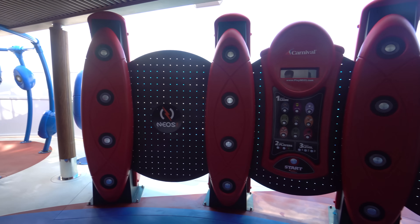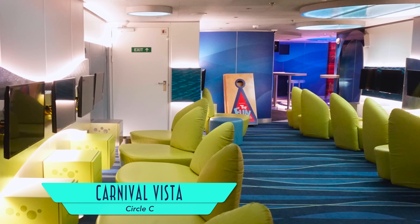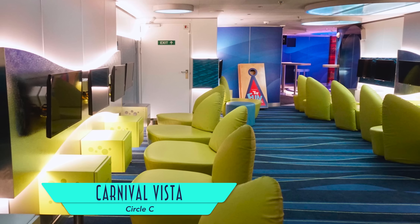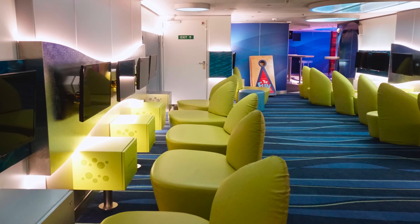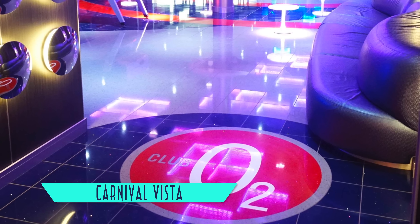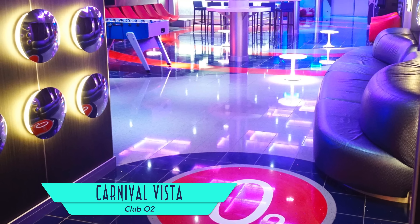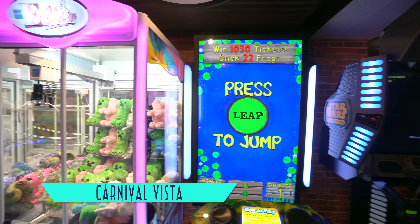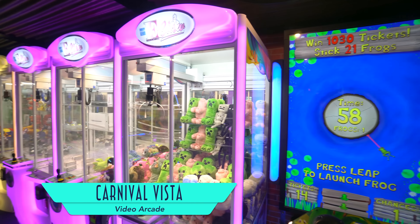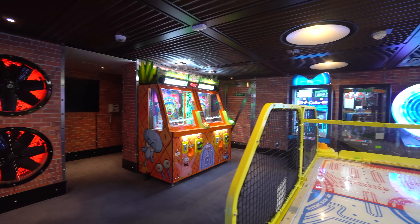For the little ones on board, there's Camp Ocean, featuring playrooms for different age groups including the Dr. Seuss Book Fill and its library of classics. There's also an outdoor section where I inadvertently set off the alarm — he did it five times. My husband stops at nothing to capture a video.